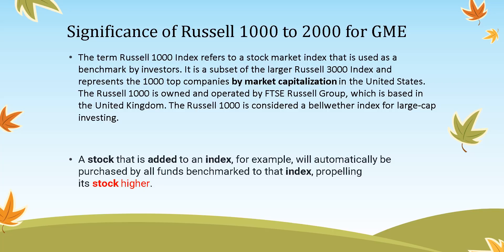As far as the significance of the Russell 1000 to 2000 for GME: the Russell 1000 is an index in the stock market used as a benchmark by investors. It's a subset of the larger Russell 3000 index and represents the top 1000 companies by market cap in the United States. It's owned by the FTSE Russell Group, based in the United Kingdom, and is considered a bellwether index for large-cap investing. A stock added to an index will automatically be purchased by all funds benchmarked to that index, propelling its stock higher.